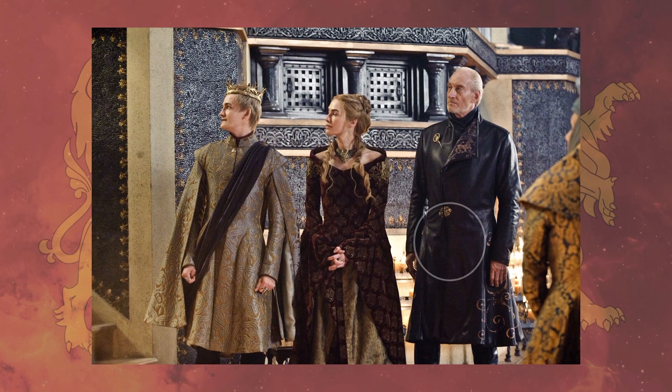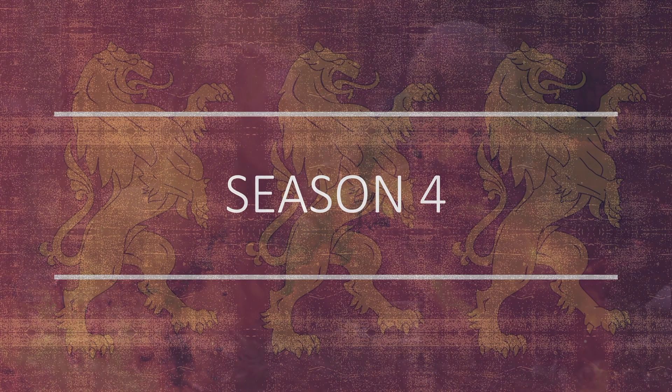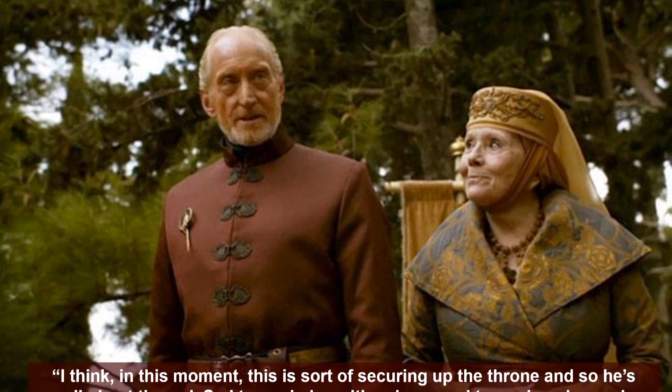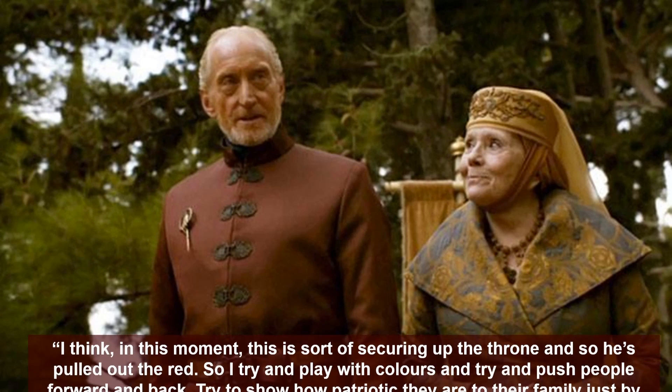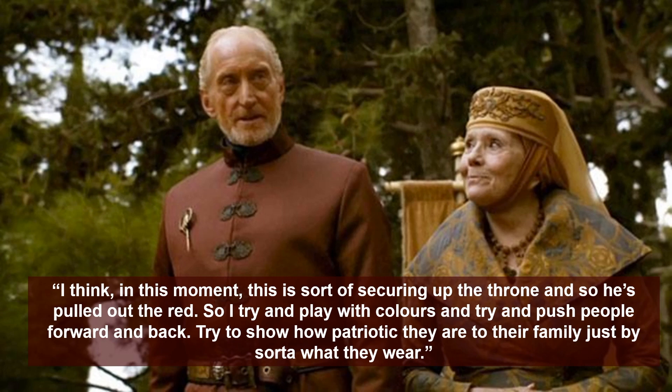That coat is closed at the waist with one giant brass hook. Tywin saves this look especially for when Tyrion has done something to embarrass him. In a new season, Tywin shows some optimism for Joffrey's wedding by adding color into his wardrobe with a dark red jacket with black closures in the episode 'The Lion and the Rose.' Clapton stated, 'Tywin actually does wear red, which is very rare for him. I think in this moment he's securing up the throne, so he's pulled up the red. I try to play with colors to show how patriotic they are to their family just by what they wear.'